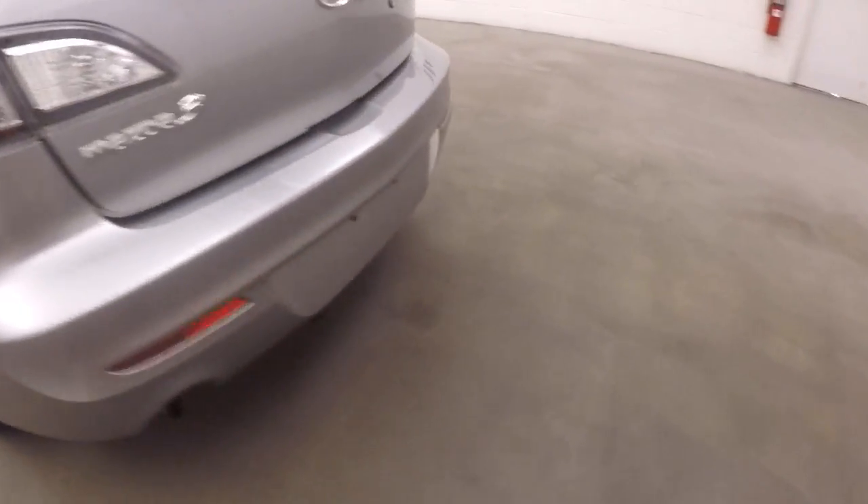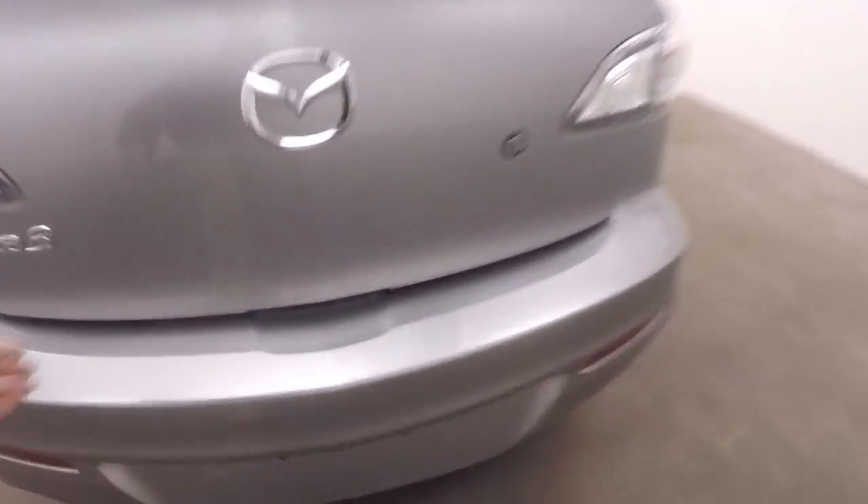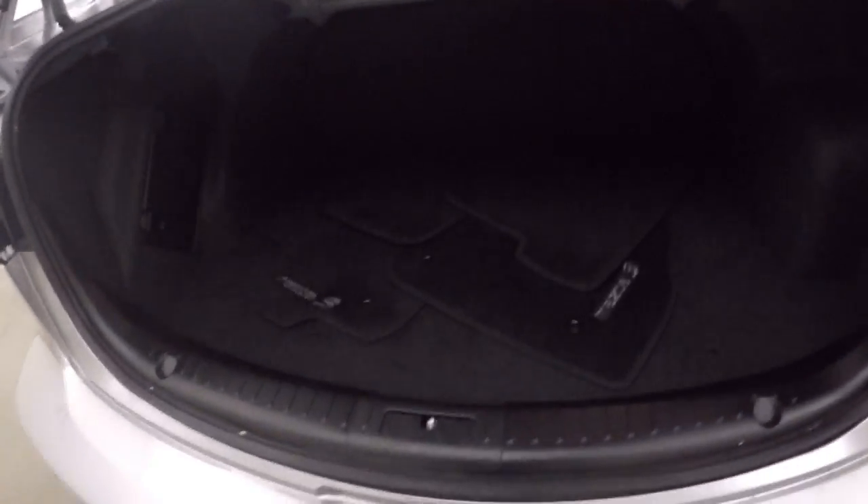Pop the trunk. Walk around back here. Mazdas have really cool styling. Nice large trunk — plenty of space.